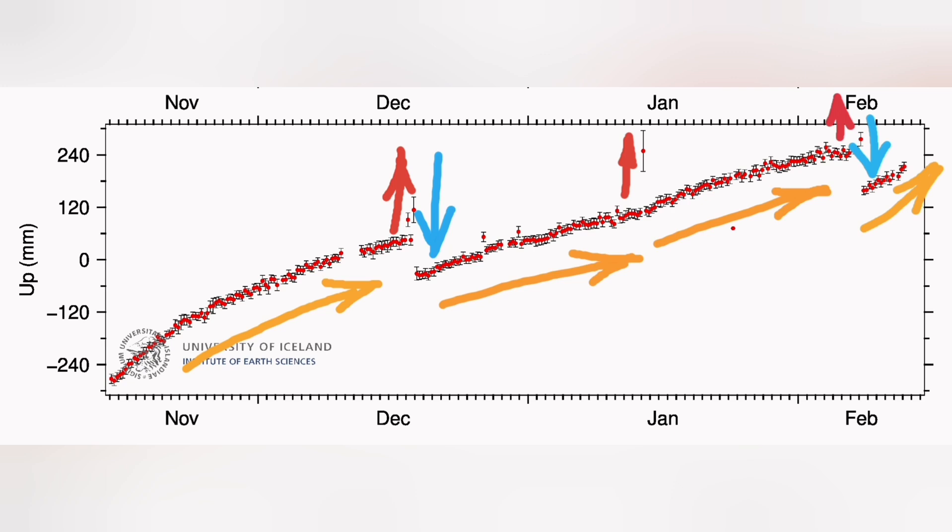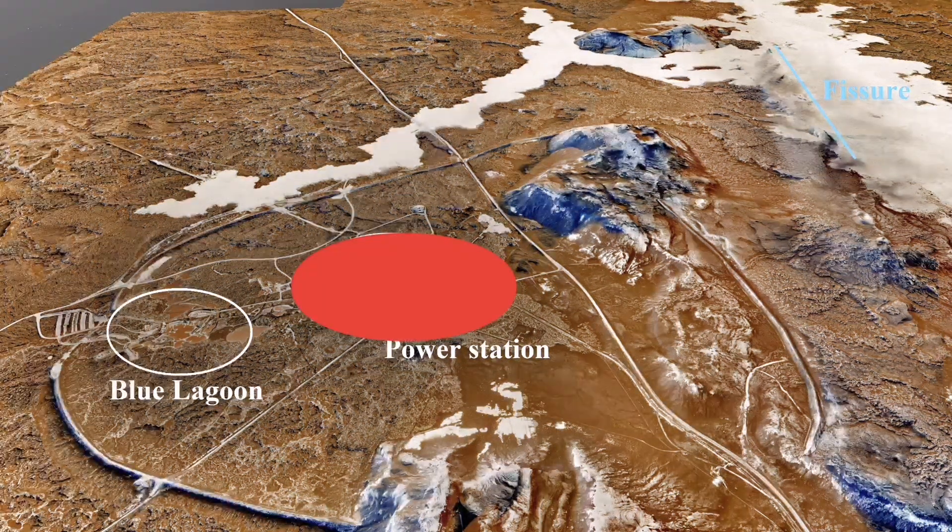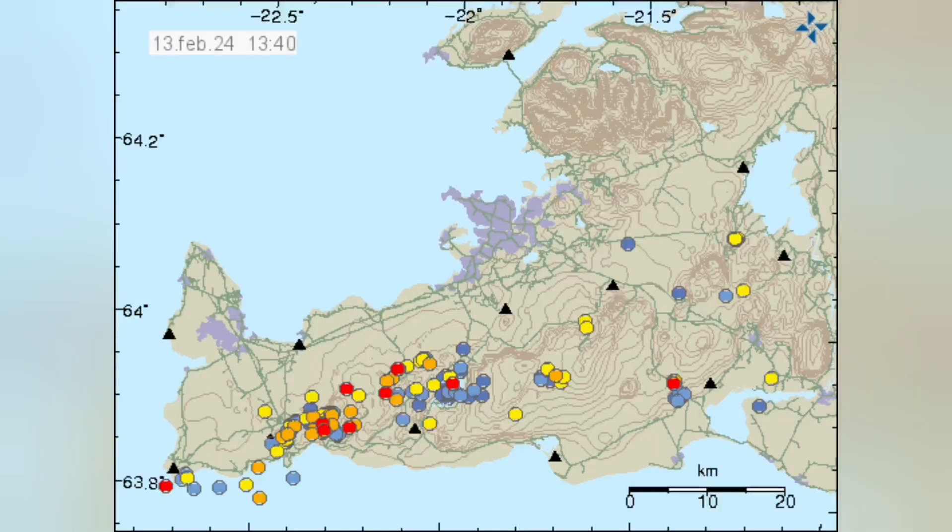Every day the area is rising one centimeter, or 10 millimeters, and that area is bulging up again. I mentioned that it is compacted in that area. What we will see is that again the pattern starts from the Reykjanes Ridge in the Atlantic Ocean.